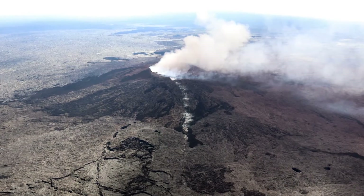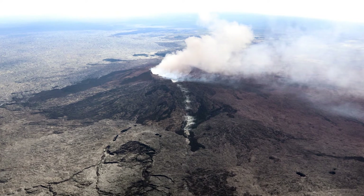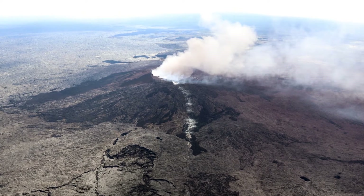Sometimes you'll see people at volcanoes wearing these small, thin filter masks. Those work okay for things like volcanic ash, but they will do nothing for sulfur gases. You actually need a proper mask with industrial filters to filter out some of these gases — and really, there's no reason to be in a place where you need to wear that. You just need to leave.